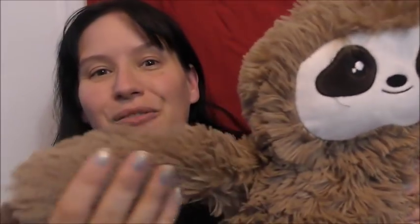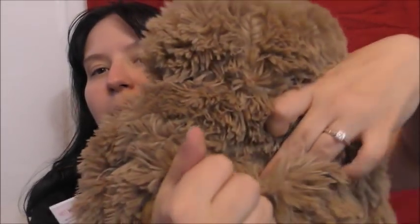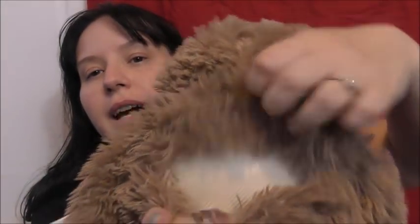First of all, from Primark I've got this super cute sloth hot water bottle. I couldn't resist this because I love sloths and I love hot water bottles, so what a perfect mix. It's really really fluffy. The hot water bottle is in the sloth's back. It's just super cute — it's going to be great to snuggle up to when it's cold. This was £6 and I just love it.